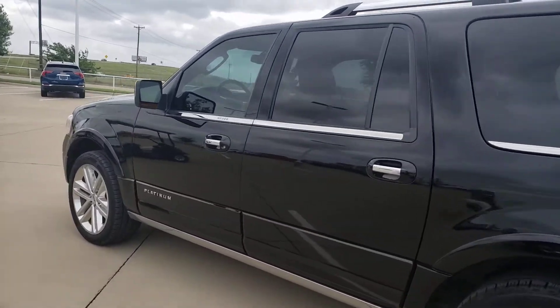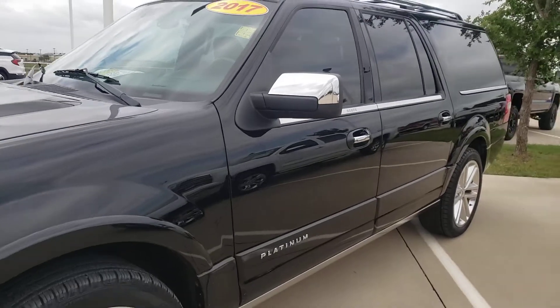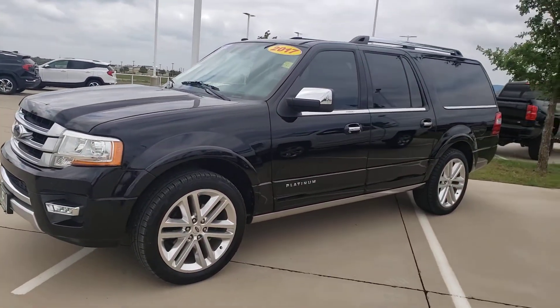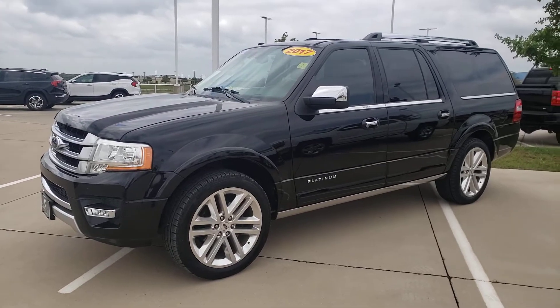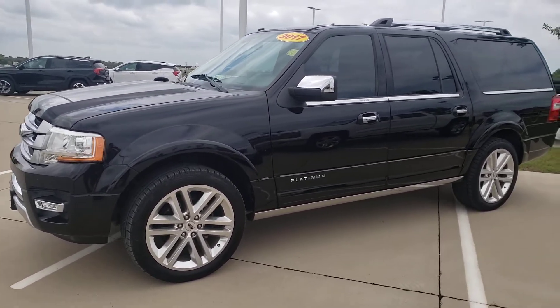Shop us at carlislegm.com — we get all the best trades. We're 20 minutes south of Dallas. I-35 and 287, or 287 south out of Fort Worth, will get you here fast. Call us today at 972-938-8000, because this one will not last.